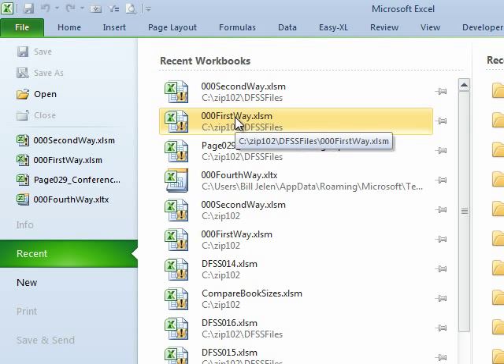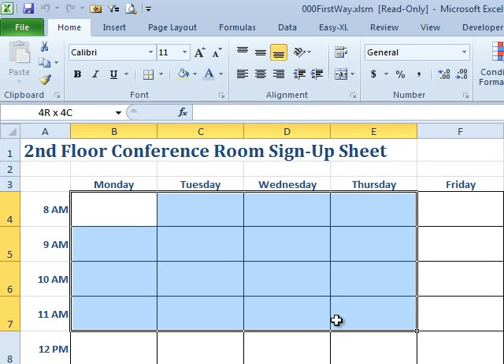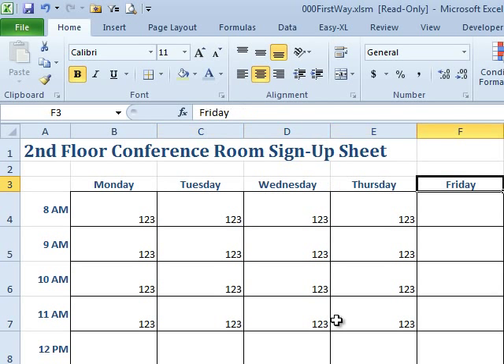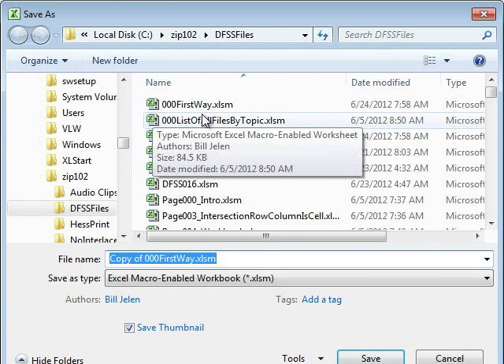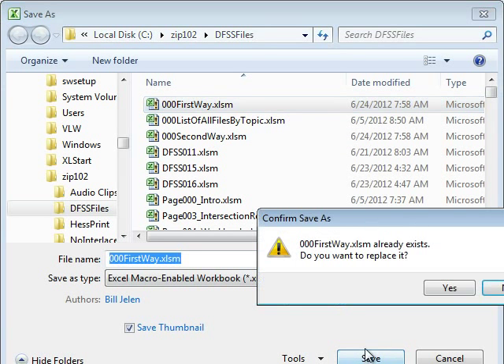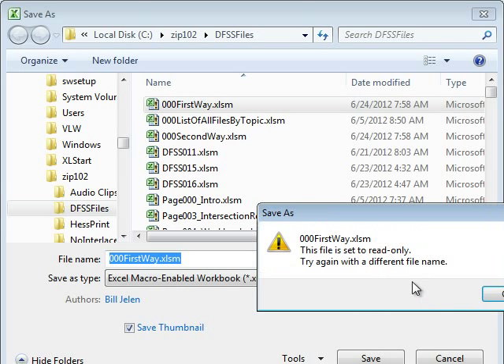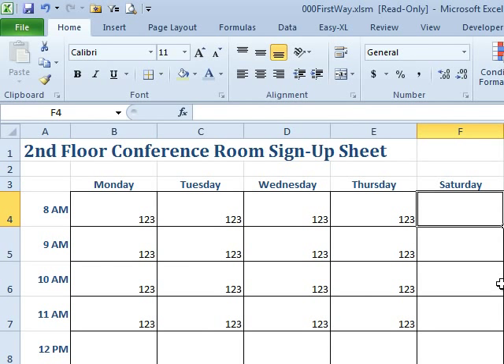Let's go back to the first way — the one where we set the read-only flag in Windows Explorer. This opens up as read-only. If I make some changes, like putting Saturday here, and then go to Save, it says No Deal — it's read-only. I'll try Save As and write it right back over the file. Click Save, and it says no: do you want to replace it? It's set to read-only — you have to try again with a different name. Using the read-only flag in Windows Explorer is the much better way to actually protect that workbook.